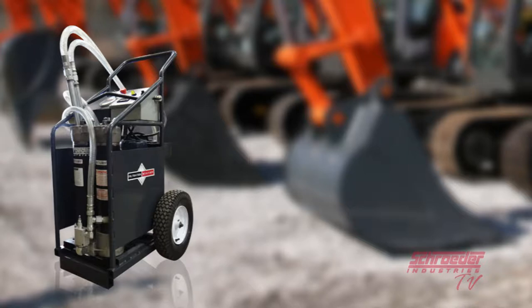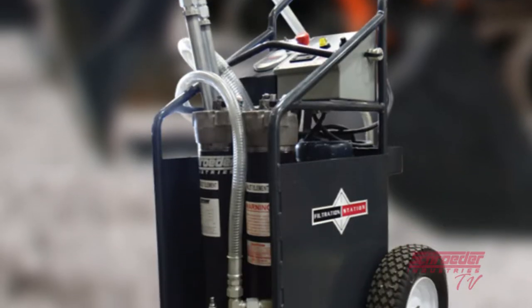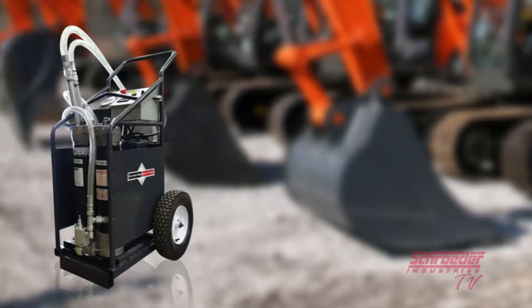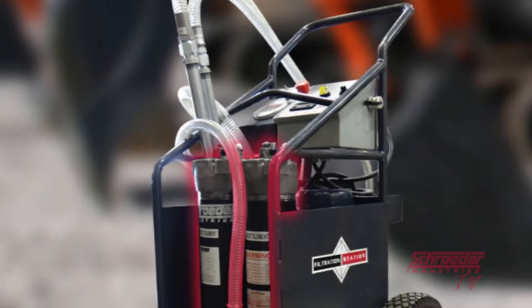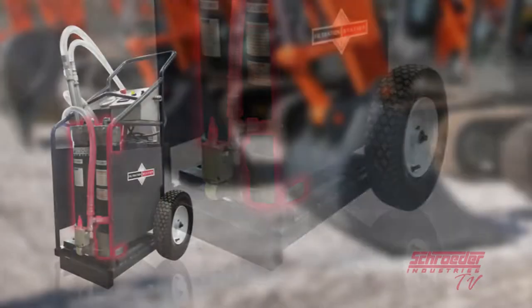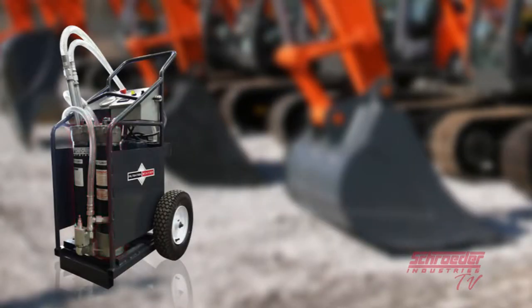The FS or filtration station from Schroeder Industries is a filter cart capable of flushing, filtering, and monitoring ISO cleanliness with user-defined automatic features. The FS is designed to transfer fluid through two K9 filters in series for staged particulate or water and particulate removal, putting our users in absolute control over the cleanliness of their fluid.